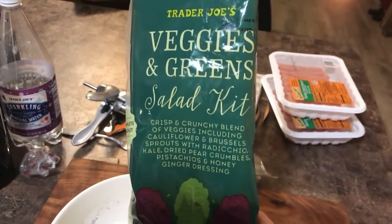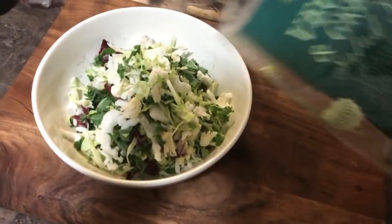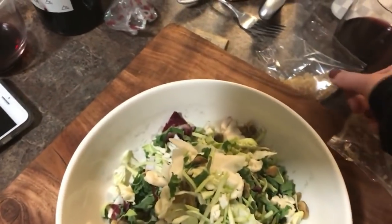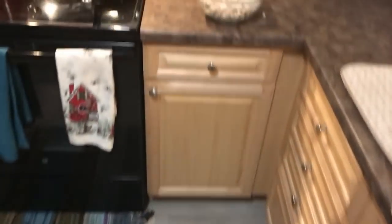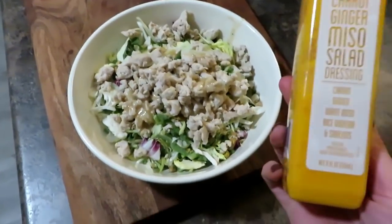For dinner I'm going to make this veggies and greens salad kit. I'm just going to eat all of this because I'm starving. It comes with pistachios, so we're going to add those, and then these little pear crumbles which add a little bit of sweetness. I'm going to add some ground turkey to it. I also got this carrot ginger miso salad dressing at Trader Joe's — it's got carrot ginger, white miso, rice vinegar, and shallots. So I'm going to put a little bit of this on there too.